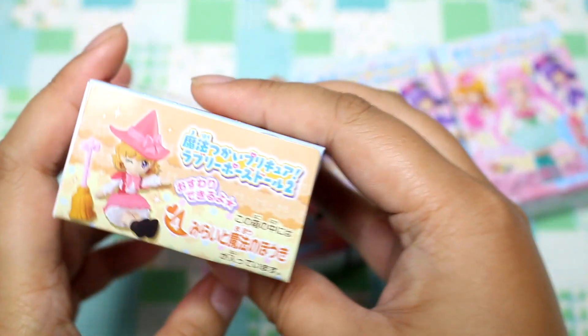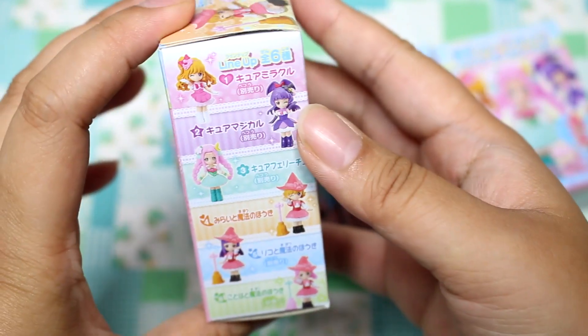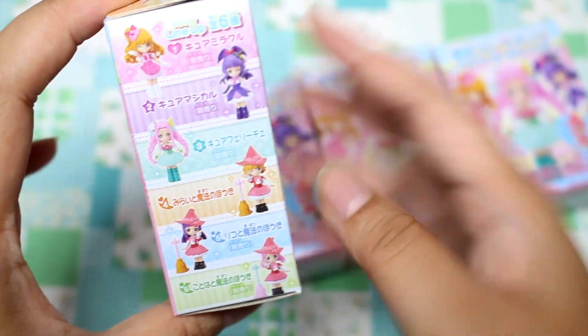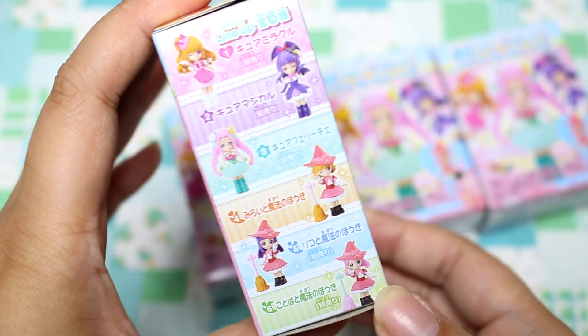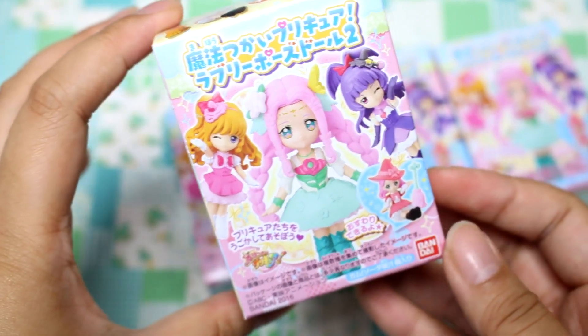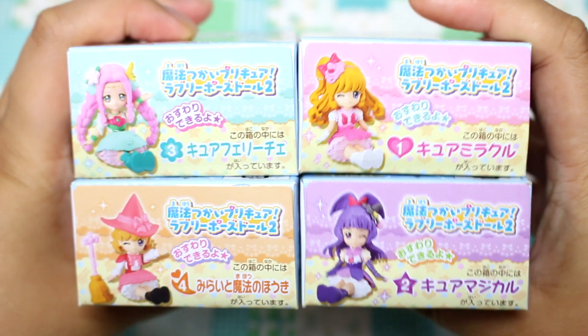I have four here, and after I got home I realized that there are six figures, but I only got four. Looking at the packaging, I think the first three are the cutest because they are in their magical girl form. They are not blind boxes — they all have numbers on top, actually. So I'm going to start with Kiwamirakuru!